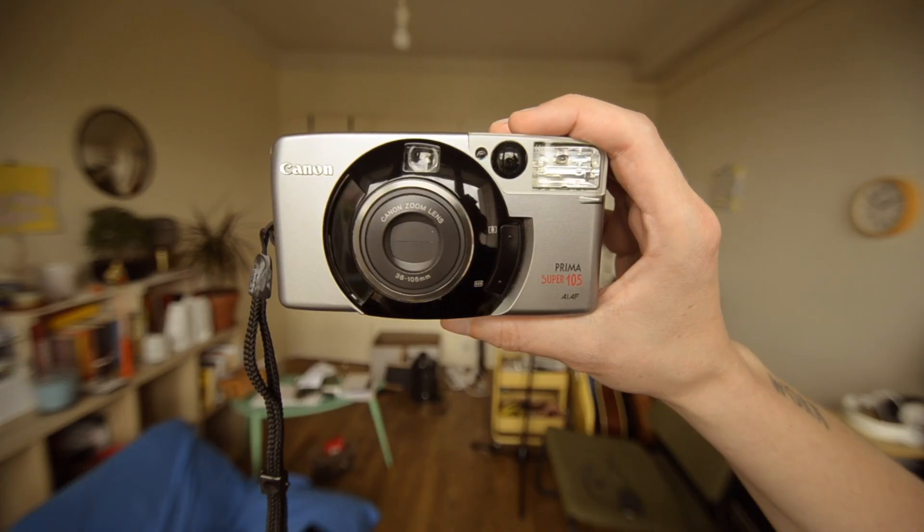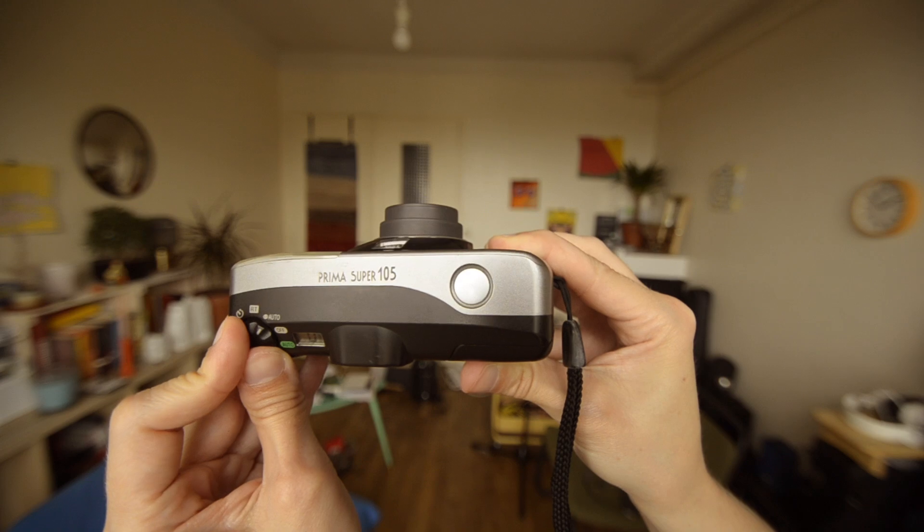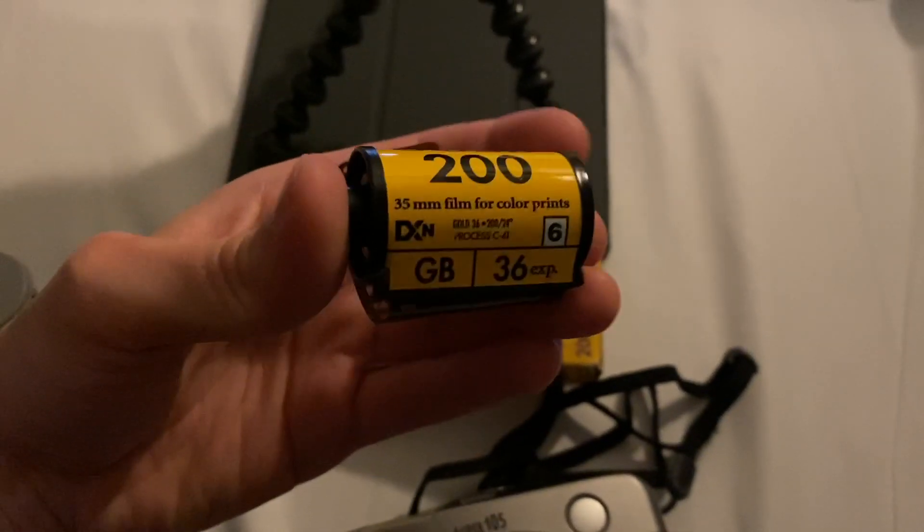I went to Barcelona with my Canon Prima Super 105 and a roll of Kodak Gold 200 expired in 2003. It was mostly kept in an attic in a house in Provence, in the south of France.